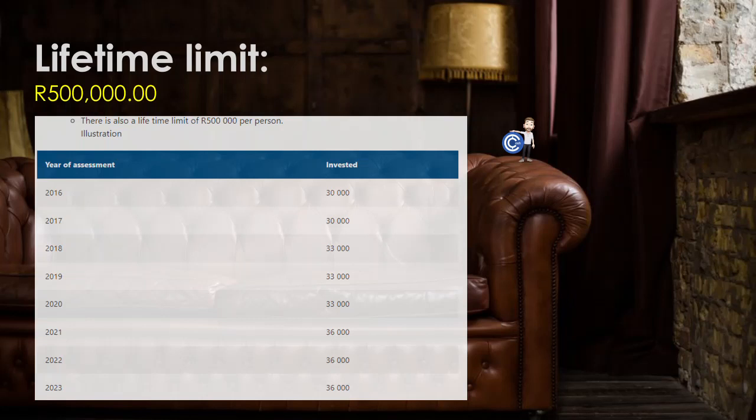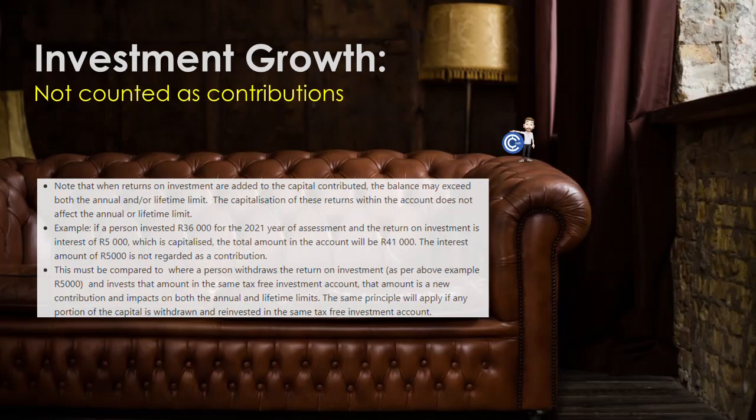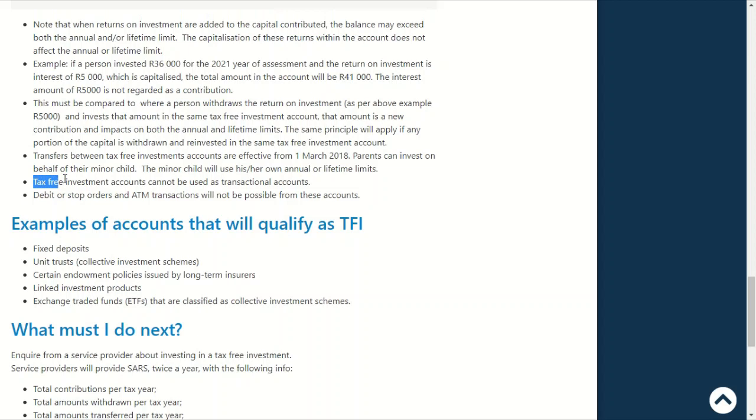There is also a lifetime limit right now of R500,000, which technically no one can reach yet because it's only been running for six years. Now here's an important one: the returns on your investment, including growth of the investment and dividends, do not count as contributions. So if your R30,000 investment grows to R600,000, you are not in breach of the limits. Only when you withdraw and reinvest does it become another contribution. And your TFSA is not a transactional account, so it has very limited use other than longer term investing.